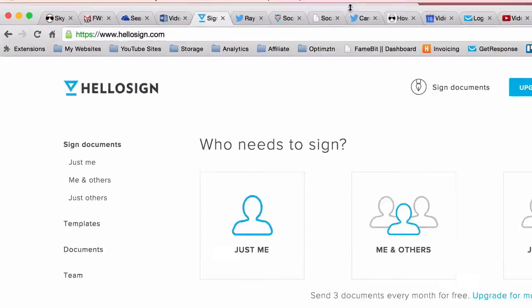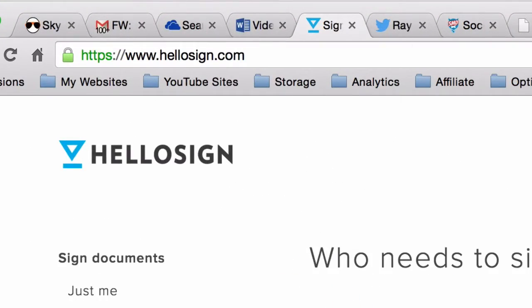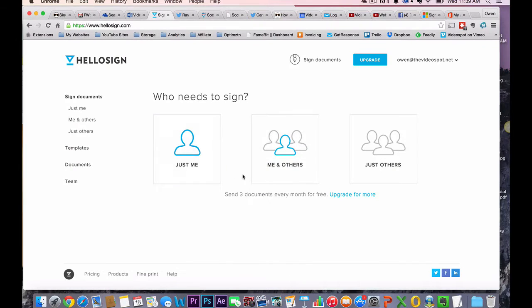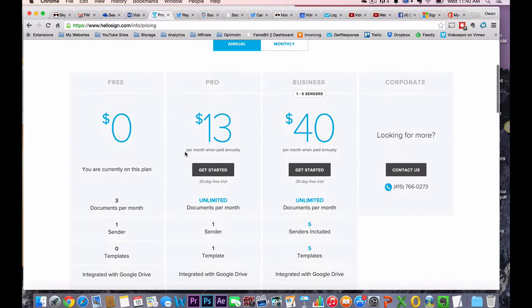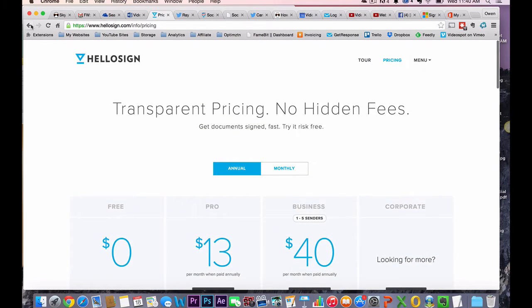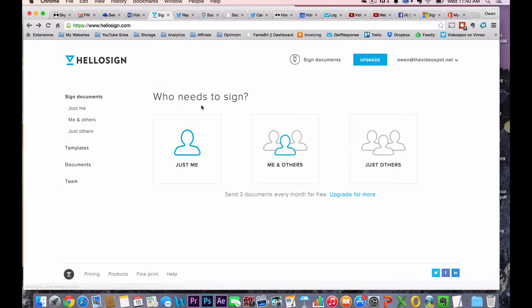I get there by going to HelloSign.com. I've already set up an account there. You do get to send three documents for free every single month. I have a free account as a backup, but I also have an upgraded account — it's like $13 a month — and if you're sending a lot of documents like us, then it helps.